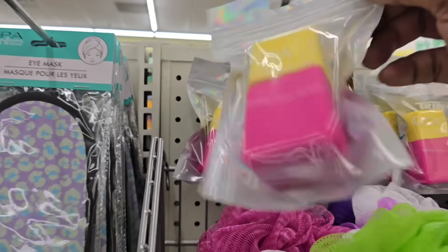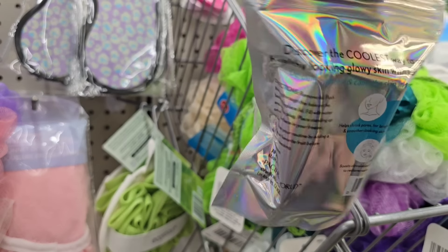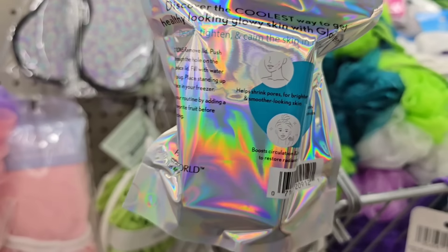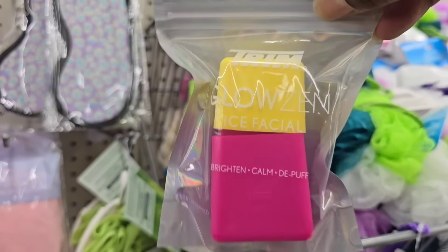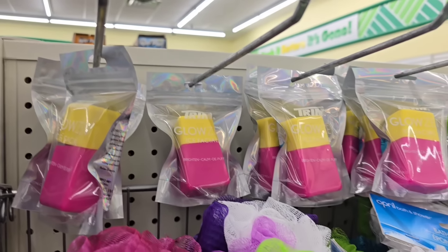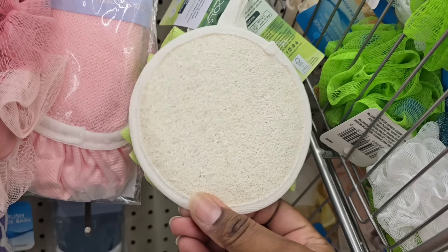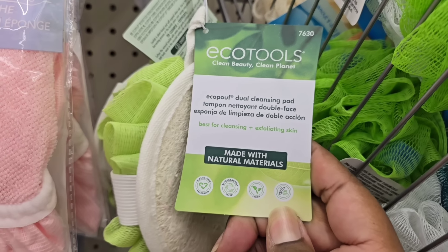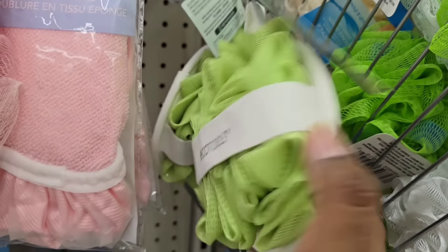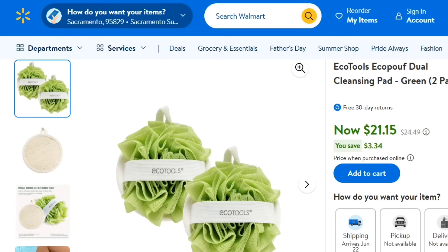They also have the Glows In Ice Facial Trim Collection by the Trim brand — another name brand item spotted throughout my stores. You definitely want to grab this up; let me know in the comments if you've used it. They also have the Echo Tools Double Sided Scrubber — another great name brand item at Dollar Tree. It looked very nice quality, especially with the little elastic band. On Walmart.com I saw them selling as a two-pack for $21.15 — grab yours for $1.25 at Dollar Tree.